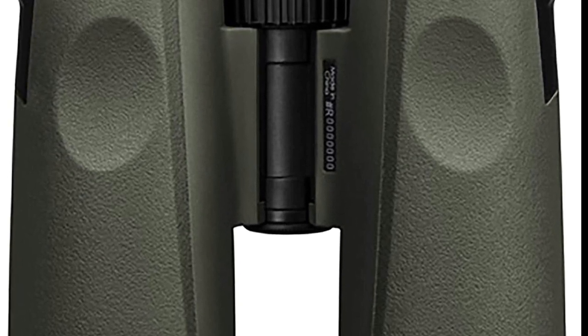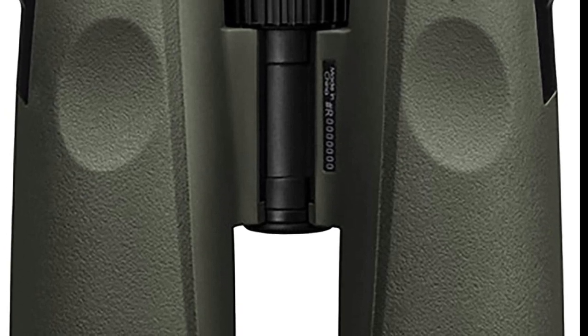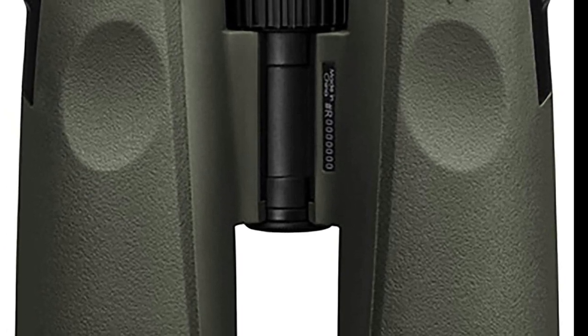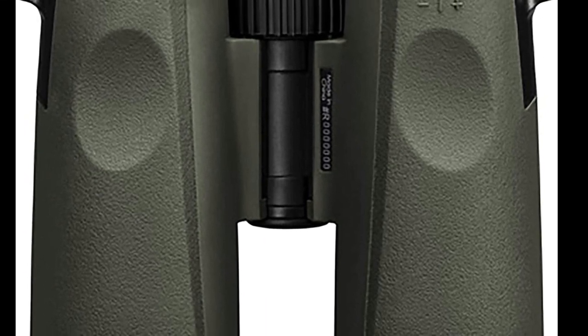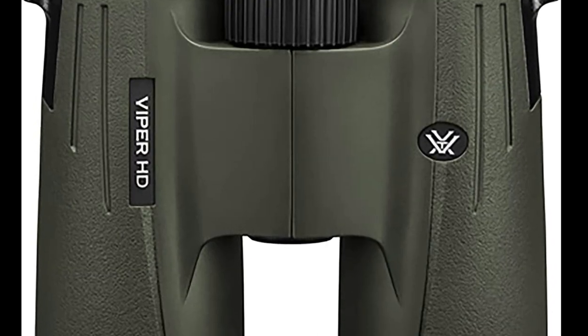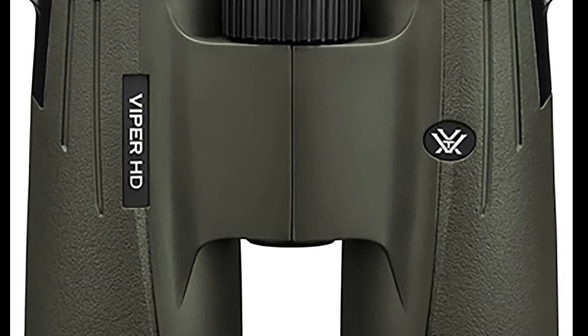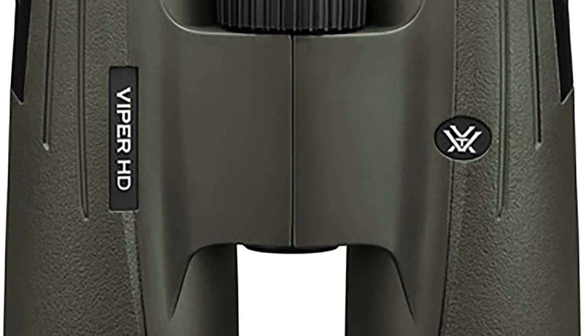These binoculars are quite compact considering their magnification and also feature an impressive close focus range. Vortex Optics has been a trusted brand for hunters and birdwatchers for decades. The 10x42 Viper HD's durable design — waterproof and fog-proof — paired with the incredible warranty make these a great option for adventurers who enjoy the outdoors in the most extreme conditions.